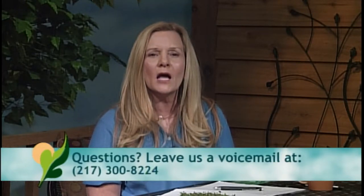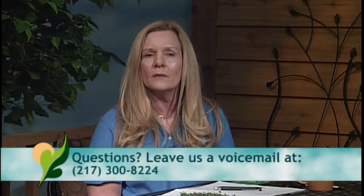Remember the podcast — Sandy did one this week covering all kinds of questions, from Eastern chipmunks to pruning blueberry bushes. Check it out. If you have questions for the show, podcast, or otherwise, contact through Facebook, email, or the new voicemail number: 217-300-8224. You can leave a voicemail at three in the morning if you'd like. For tonight's live show, call 217-333-3495.